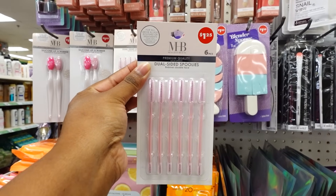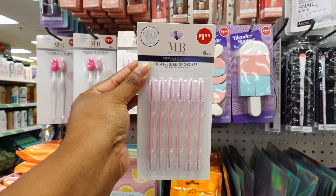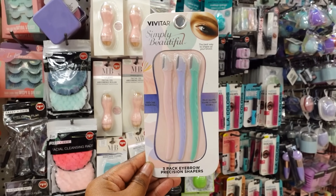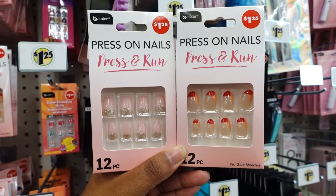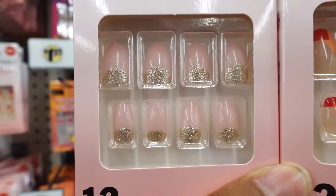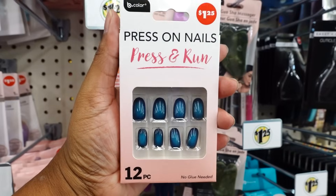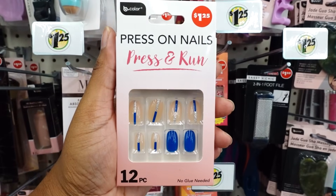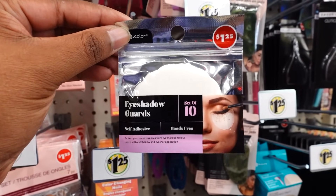I'm looking at this and I see it's a dual-size spool. It's simply beautiful — it's new. It's a three-pack eyebrow sharpener. Here are some new press-on nails. This is how one looks, and here's another set. I like these colors a lot — these are really nice. Set of 10 eyeshadow gauze — this is new this week.